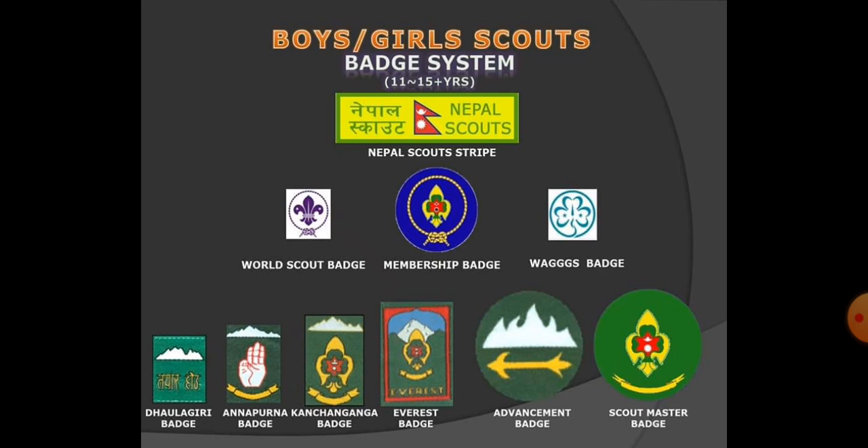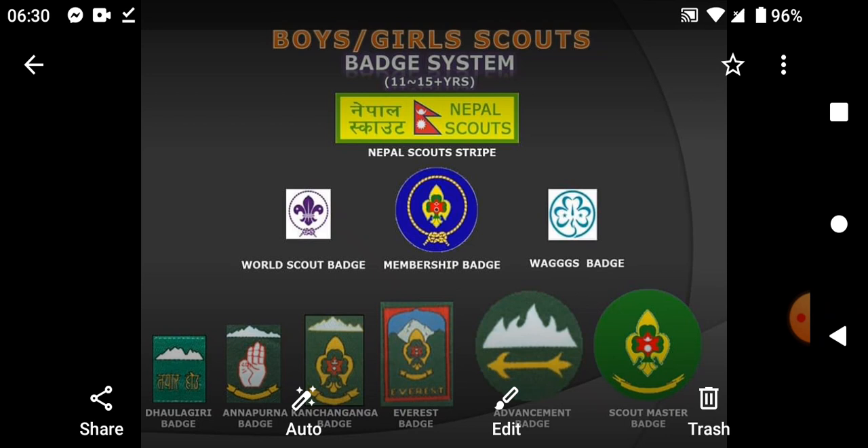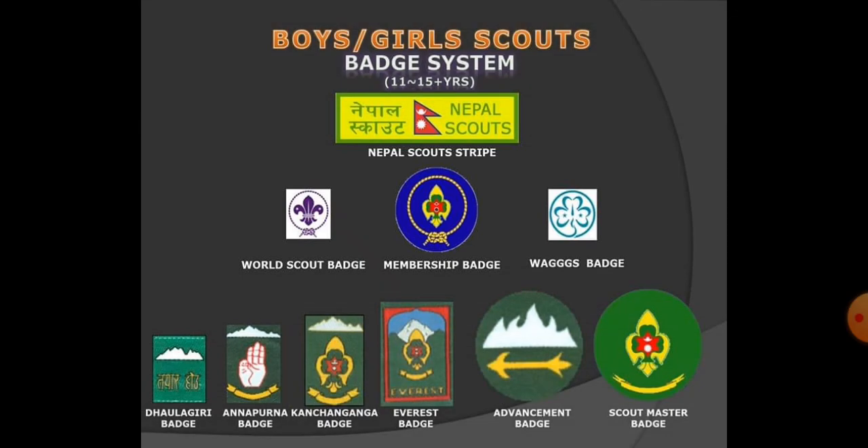The first badge is the Nepali Scout Stripe. The third badge is the Membership badge. In the blue background, you can see the doctor's badge. The second badge is the Wall Scout badge. These badges are the dividend badge, the 1943 badge, and the Promency badge — the Nepali Scout Stripe badge.